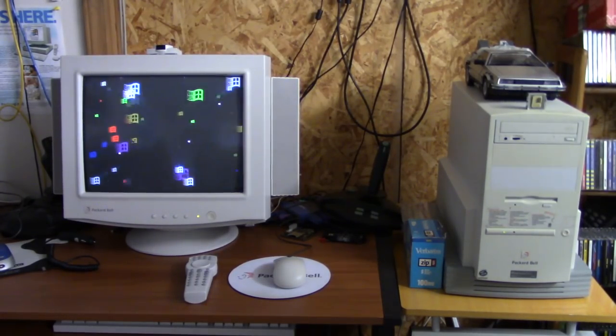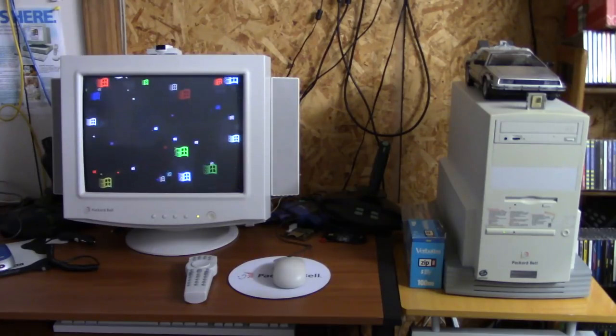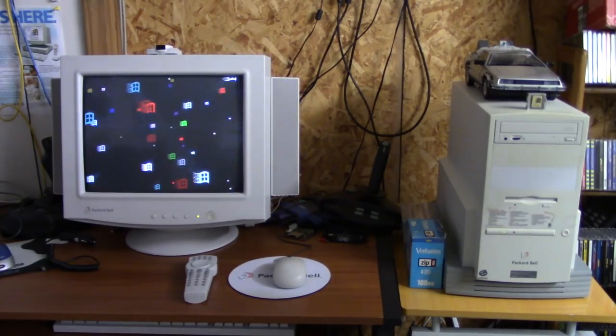I've got a 16 gig partition for Windows and another 16 gig partition for data. So it's got 32 gig storage total.